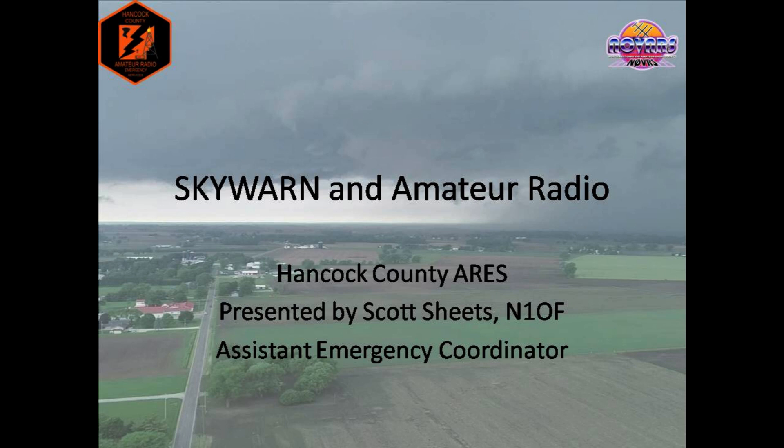Hello, and welcome to Skywarn and Amateur Radio. My name is Scott, callsign N1OF, and I am an Assistant Emergency Coordinator with Hancock County ARES in Hancock County, Ohio.